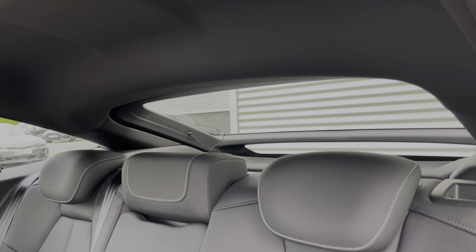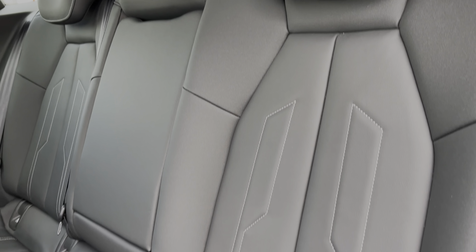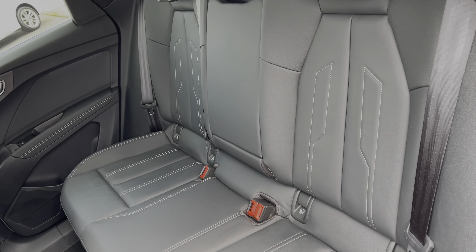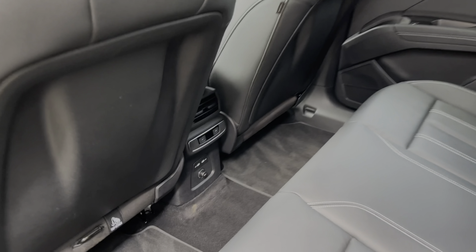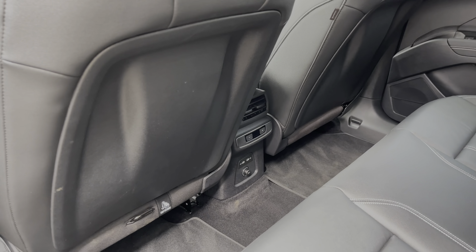The rear seats in this car come finished in a twin leather material and feature a central armrest for rear passenger comfort, as well as ISOFIX child anchor points for easily installing a child car seat. Taking a look around, we can also see the ample legroom in the back for adults and children alike, as well as charging points located to the centre.